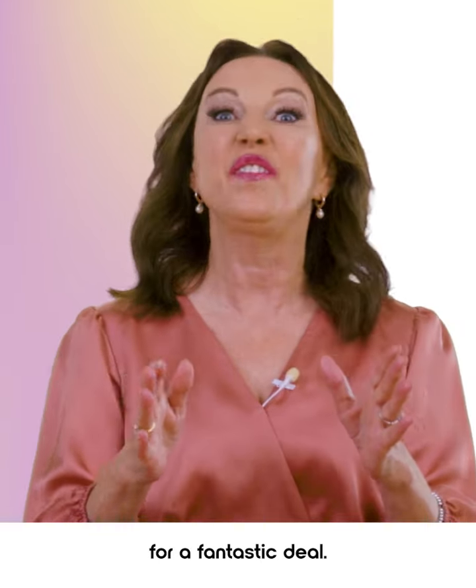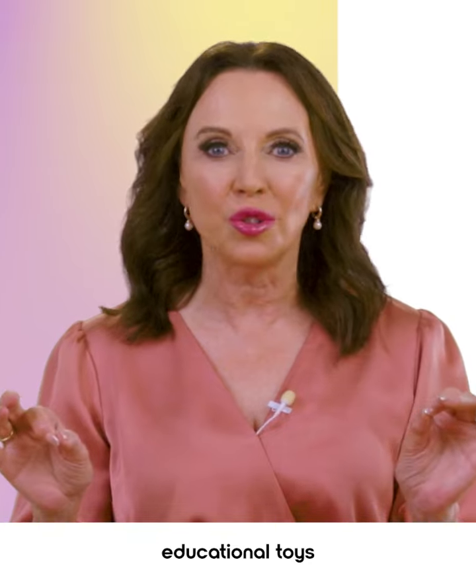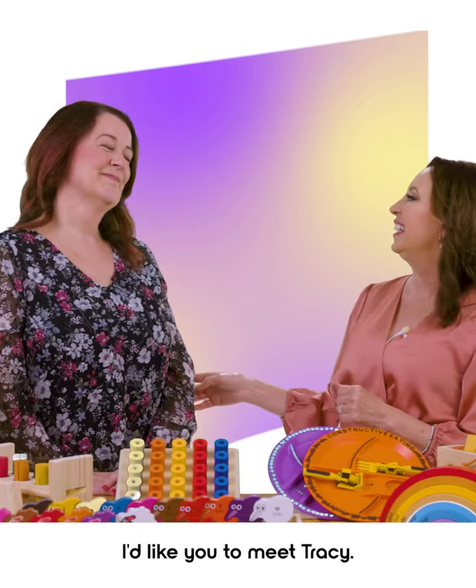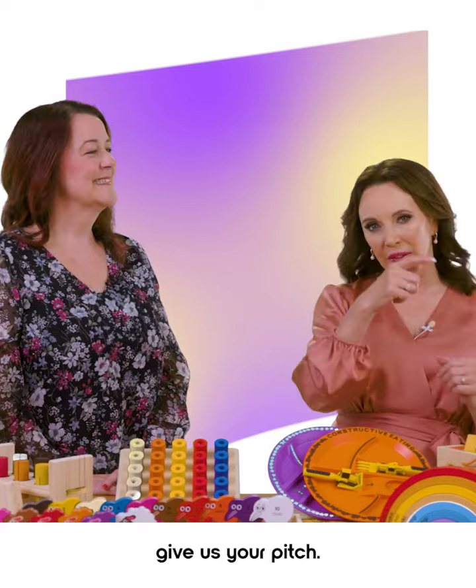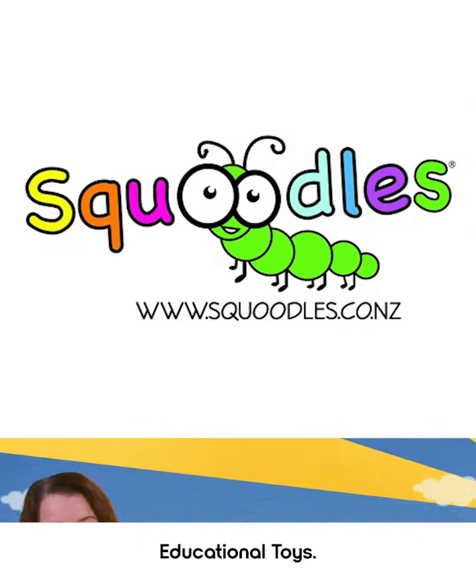Then stay tuned for a fantastic deal. We've found the perfect educational toys that won't break the bank. I'd like you to meet Tracy. Hi Suzanne. Okay Tracy, give us your pitch. I'm Tracy Morgan and I'm the owner of Squoodle's Educational Toys.